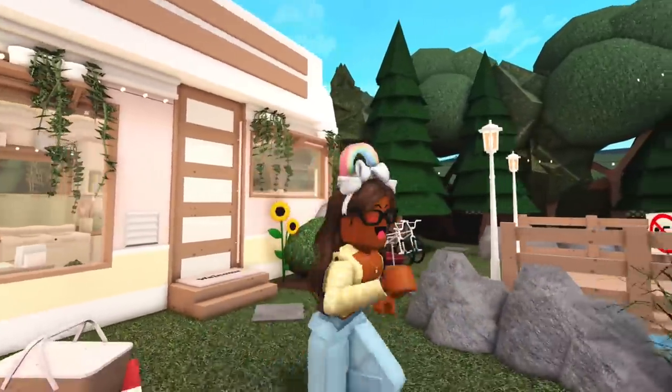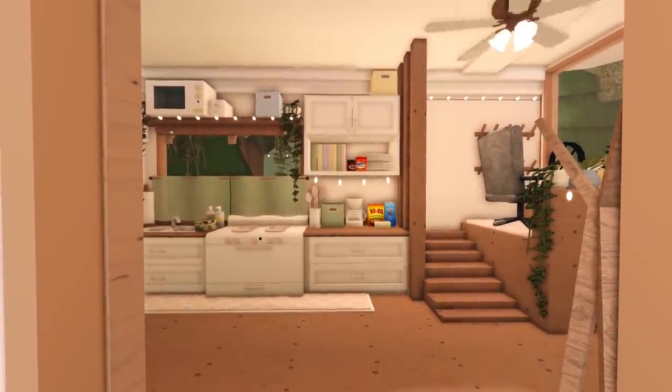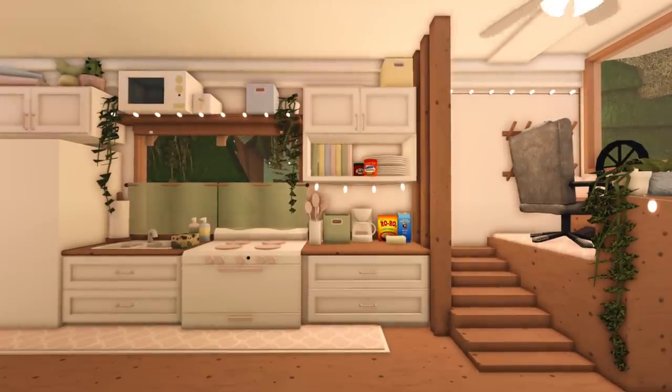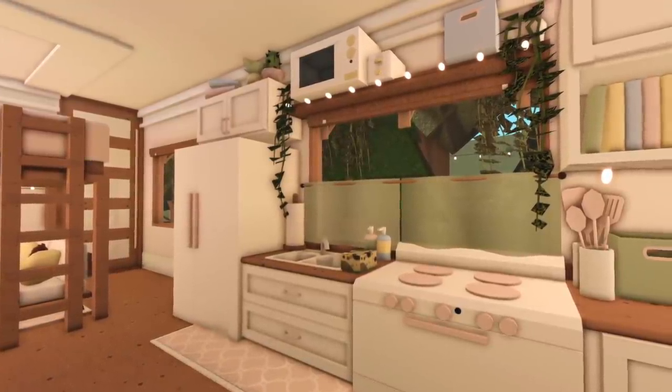That is the entire outside area, which means we can now go and tour the inside of the RV. When you first come into the RV, this is what it looks like — you immediately see the kitchen area.